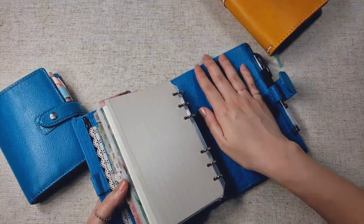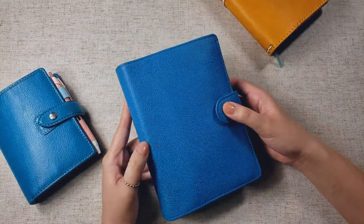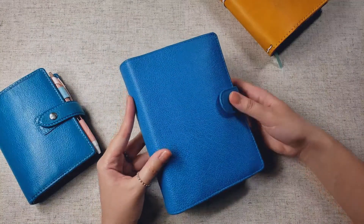I love the texture on this planner. I love how varied it is, and it smells so good. The color is gorgeous — I'm in love.